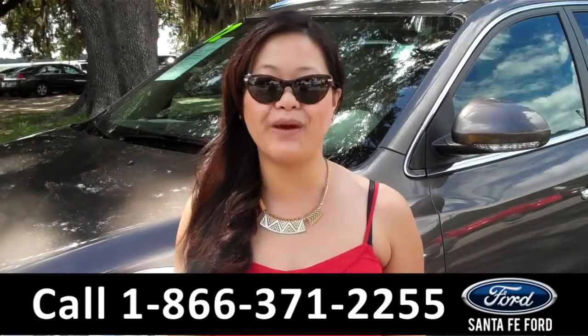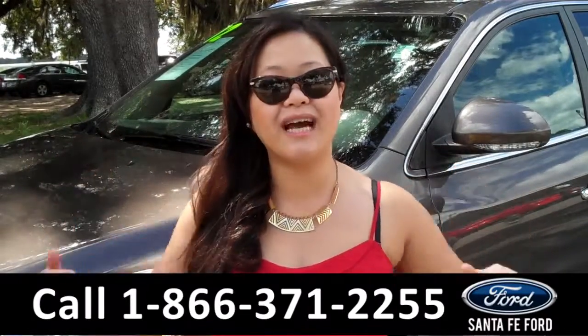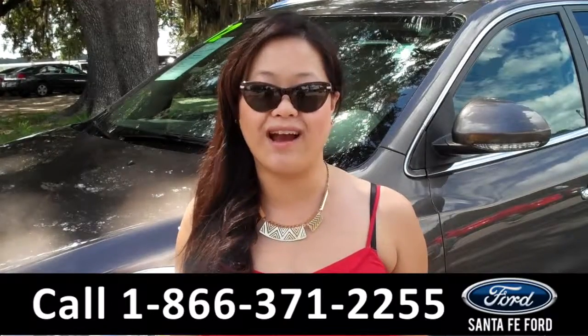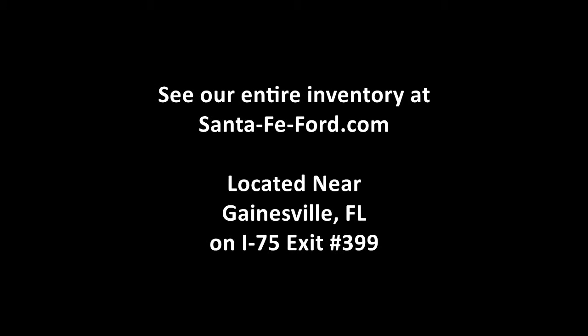That was the 2012 Buick Enclave. For more information, give us a call at the number below, or check us out on the web at SantaFeFord.com. Thank you for watching.